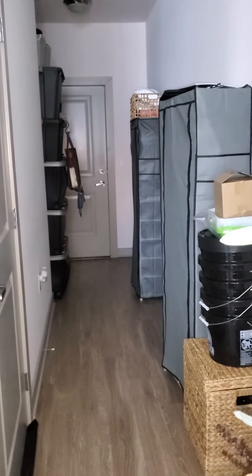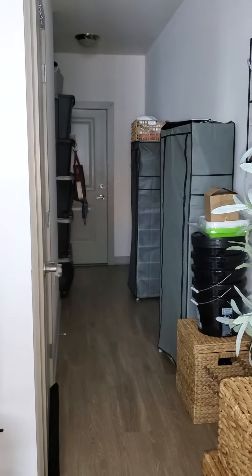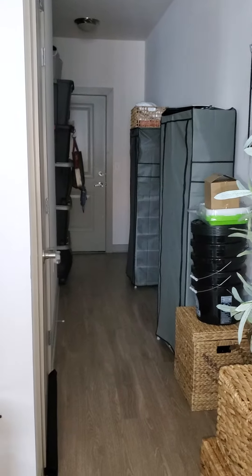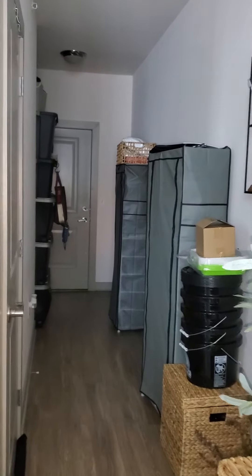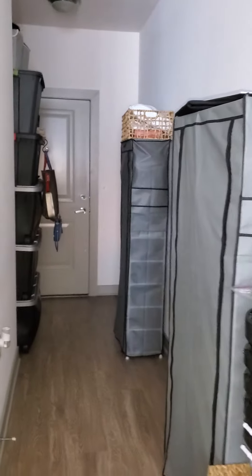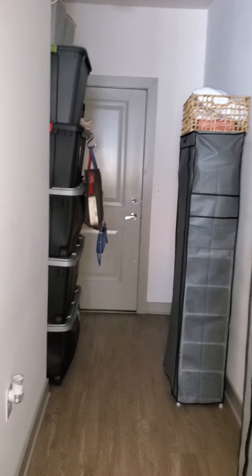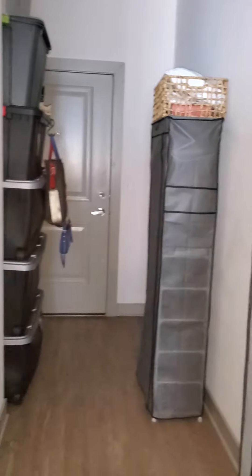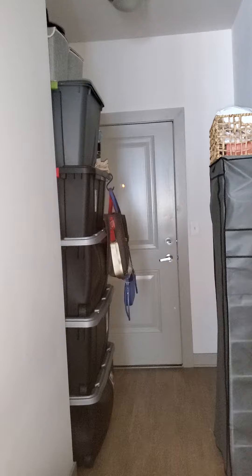You see this hallway? I couldn't understand why on earth a hallway would be so long in an apartment, but it ended up working out in my favor because this is where my space will be. Right now you can see this empty space right here is where I'm going to put a grow tent, and that's my front door — basically that's just extra stuff.